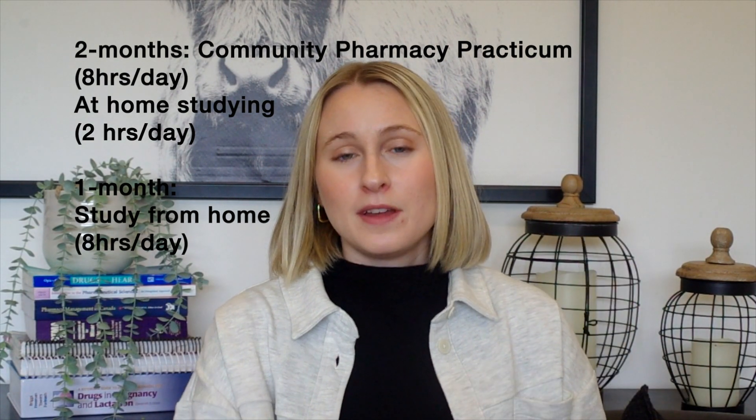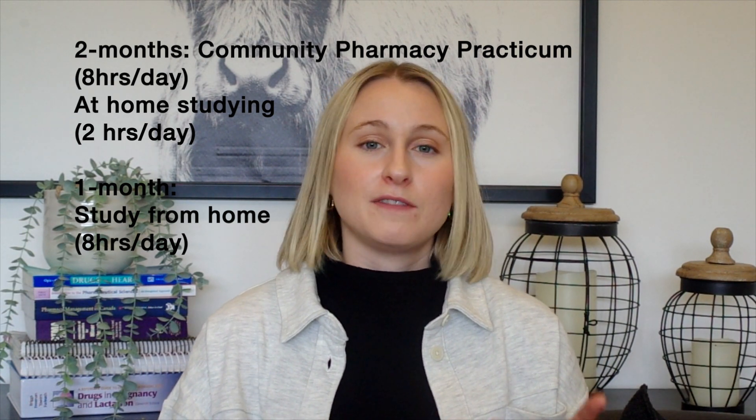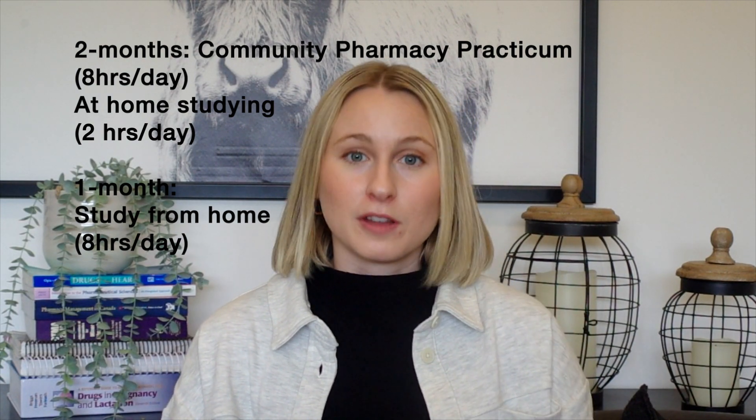When I was on practicum I was going into a community pharmacy and working about eight hours a day, and then I'd come home and throughout the evening I would do another two hours of studying something like Pharmachieve, which I'll talk about a little bit later.